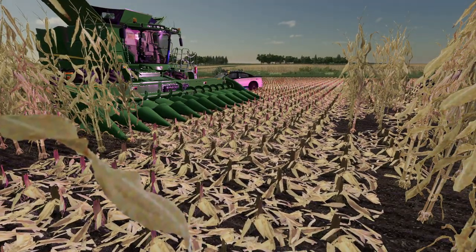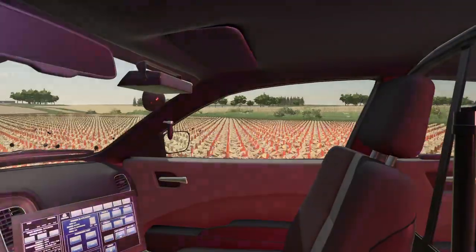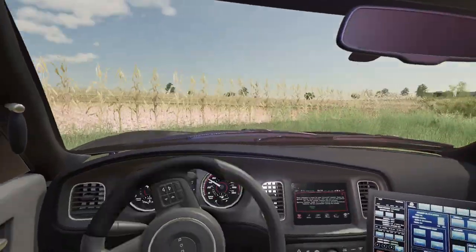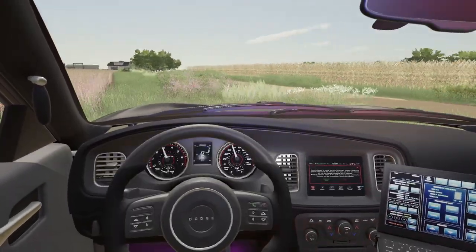Alright, you better pay up buddy. Zack dared me. Later suckers! Oh man, this is probably the dumbest thing I've ever done. Don't — oh no, keep it between the rows!